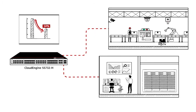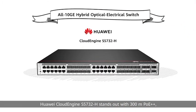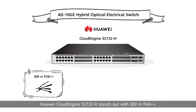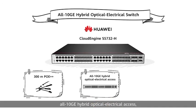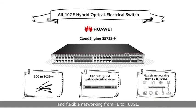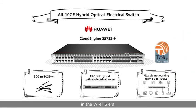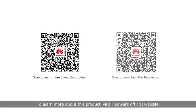Huawei Cloud Engine S5732H stands out with 300-meter PoE++, all 10GE hybrid optical-electrical access, and flexible networking from FE to 100GE. It is an ideal choice for building an intelligent gigabit wireless campus network in the Wi-Fi 6 era. To learn more about this product, visit Huawei's official website.